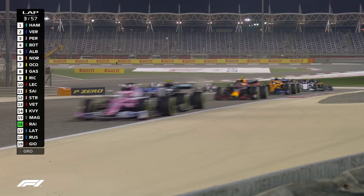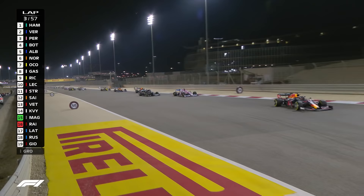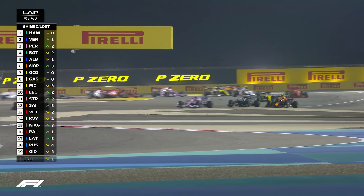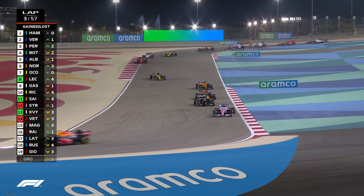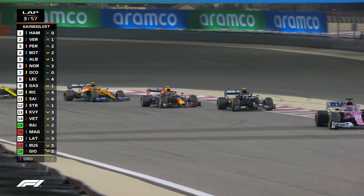Daniel Ricciardo has dropped back just a little bit — he's lost quite a few places. Now on the inside, Valtteri Bottas has a look at Sergio Perez, thinks better of it. Albon now round the outside of the Mercedes as Hamilton leads them down the hill. Ahead of Max Verstappen, then comes Perez, and Bottas gets past Alex Albon. Behind Alex Albon comes Lando Norris, Esteban Ocon. Pierre Gasly's just been overtaken by Charles Leclerc. Daniel Ricciardo is 10th. It didn't work out well for Ricciardo.